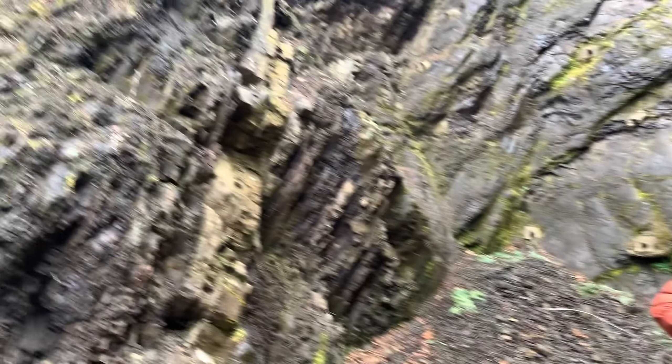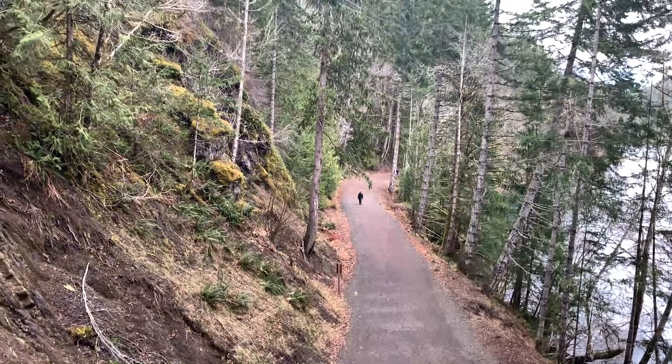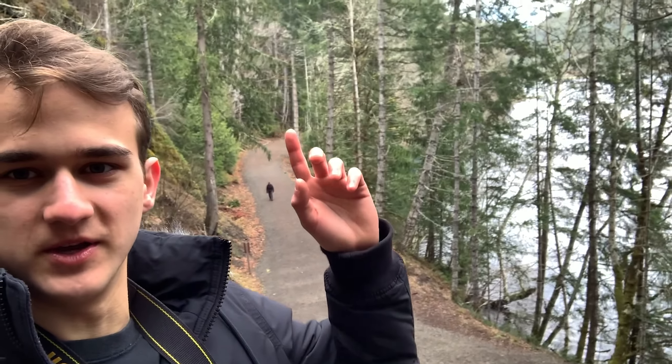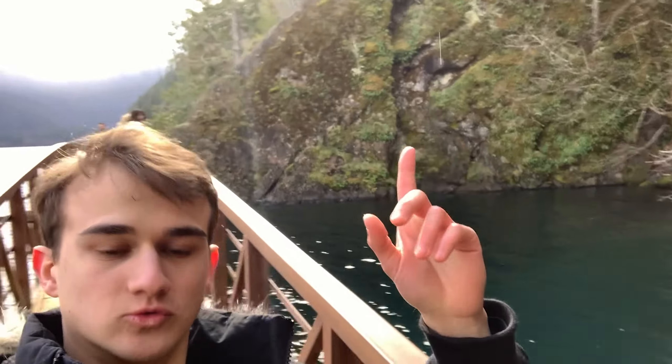We're almost at the cliff jumping spot, but we decided to climb on top of this tunnel because it just looks cool coming up here. It's pretty nice behind us. I'm getting so many good pictures — if you want to see them, check out the Instagram because that's probably where they're going to be. Just got some B-roll at the spot and some photos.